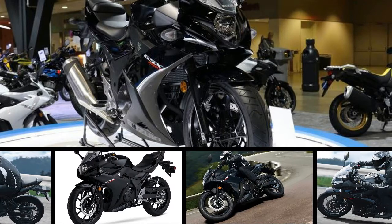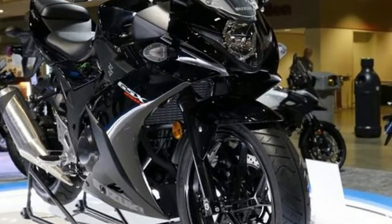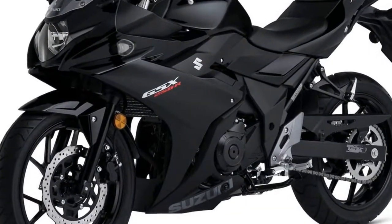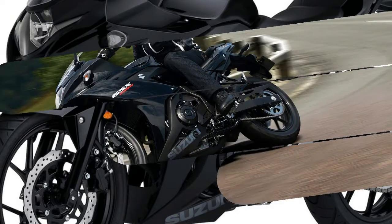Called a Catana when we first took a look at it in late 2016, the GSX250R finally arrives for the 2018 model year, but with only the alphabet soup name. That's fine, as all the features are carried over, except the Catana stickers on the rear cowling.